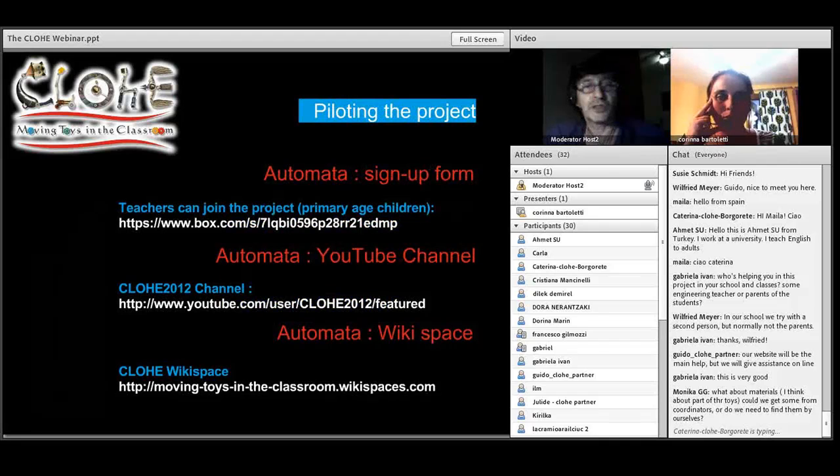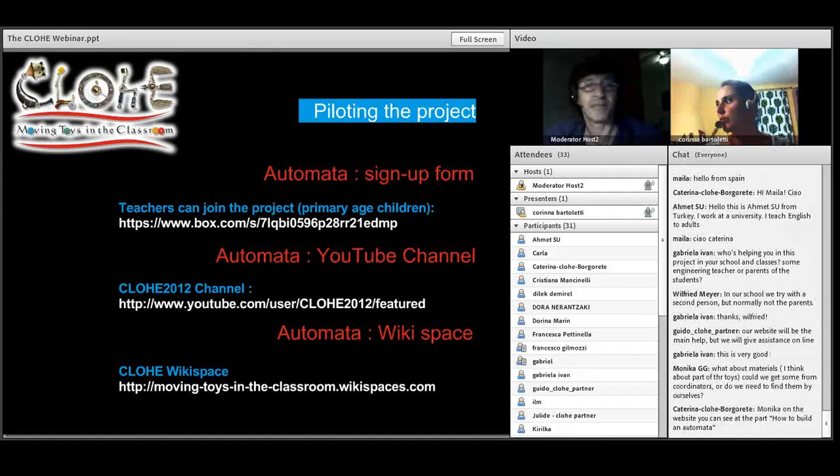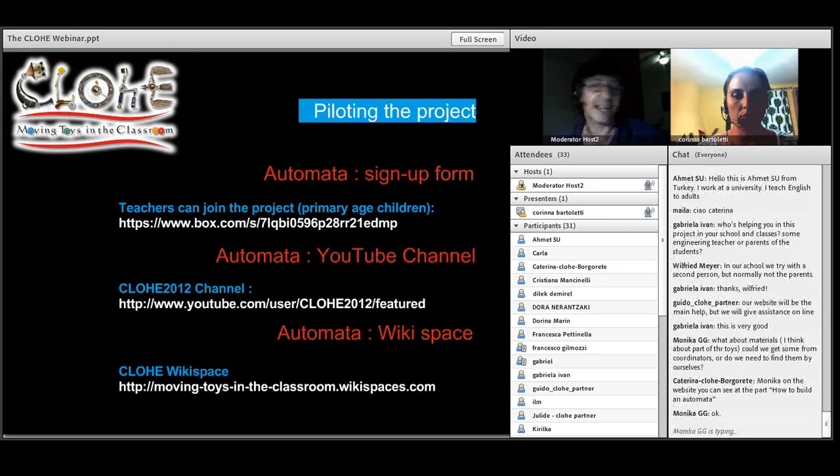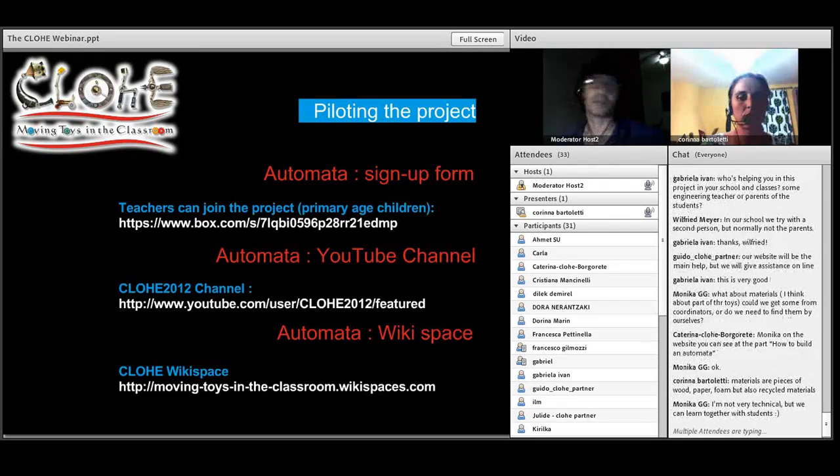I'd be very grateful if partners could pop these links into the chat, because you can't take them out of the presentation — you can just copy-paste them into the chat. The first one is actually a sign-up form document on Box that you can click on the link and download. This will allow you to give us your information so we can interact with you online. We'll even speak to you on Skype if needed to help you do the project, and we'll let you know when everything is ready.